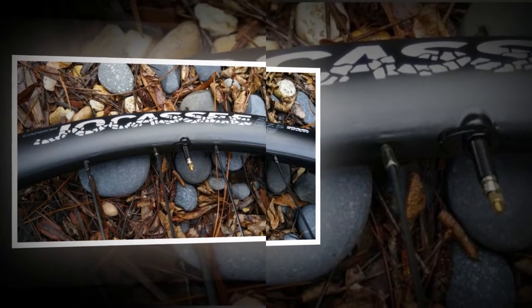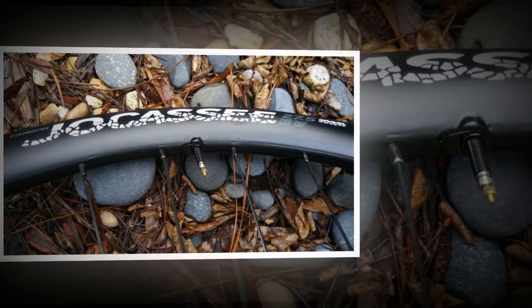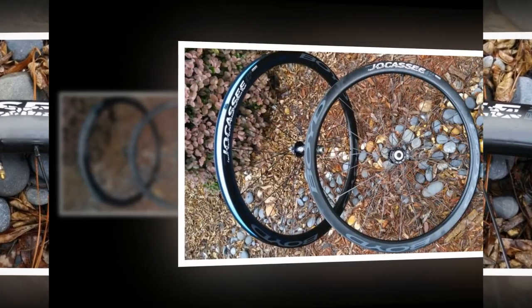Out of this came the Jokasi, a 650b carbon tubeless gravel-specific wheelset. We took a first look at the Jokasi last year, and now we report back on its road and gravel worthiness after putting it to the test.